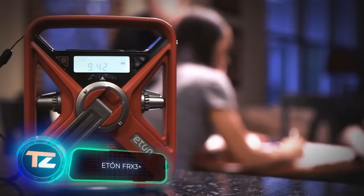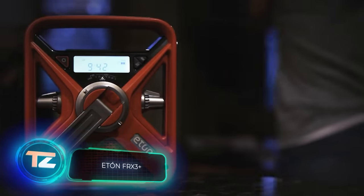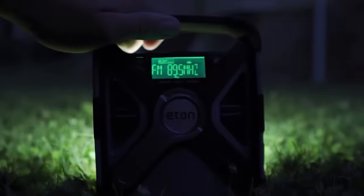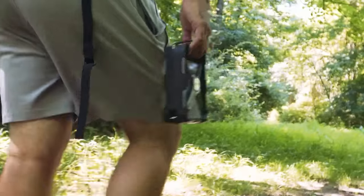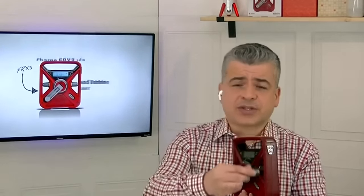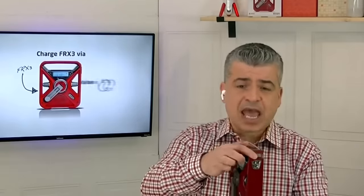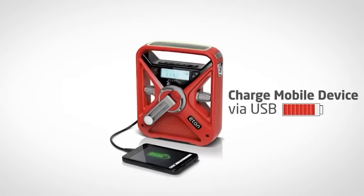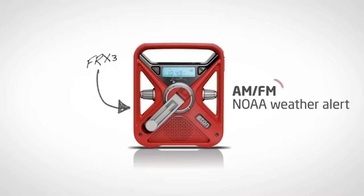Picture this: you're at home and suddenly the lights go out, the internet's down, and the weather seems to be up to no good. A catastrophe could be just minutes away — a tornado can speed up to 100 kilometers per hour, and egg-sized hail is no joke. That's where the Eaton FRX3 Plus radio steps in. It tunes not just to AM and FM, but also catches updates from special weather stations on VHF. Power won't be an issue, as it charges from a solar panel or a hand turbine. They've even thrown in a flashlight, a red beacon, an alarm clock, and USB charging. Plus, it's easy to spot in the dark with its glowing insert. You can get one for $60.